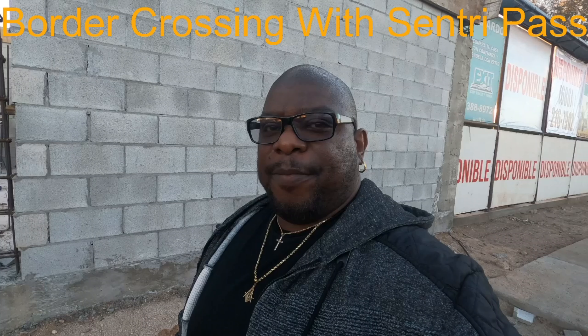I want to show you a quick video about something people had asked me about — getting a SENTRI pass to cross back into the United States leaving Mexico. It's a fast track you can pay for; the SENTRI card is supposed to help expedite your crossing. You can obtain this card — it costs about $122.25 per person that you apply for.